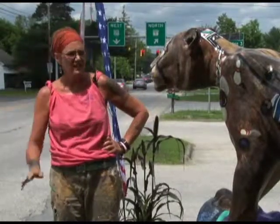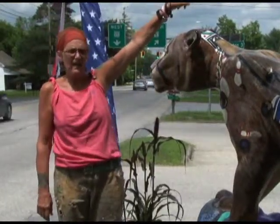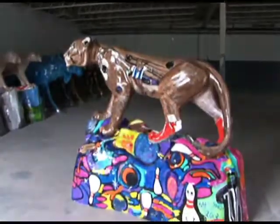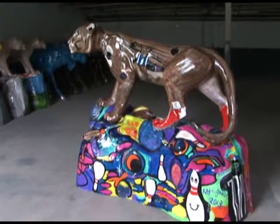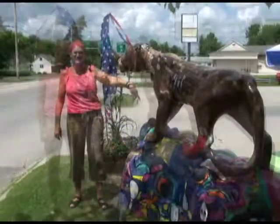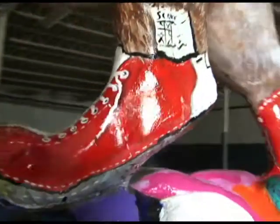Hi, my name is Kathy Good and I'm here at Billy T's Northside Dairy Bar and Bowling Alley. I painted the Catamount Cat for the Bennington Catamount Cat Prowl 2013. My inspiration was 'if the shoe fits, wear it,' so I went into the bowling shoe part of it.